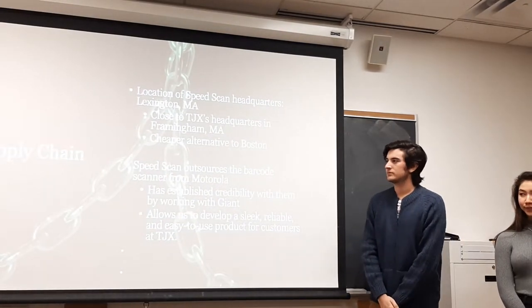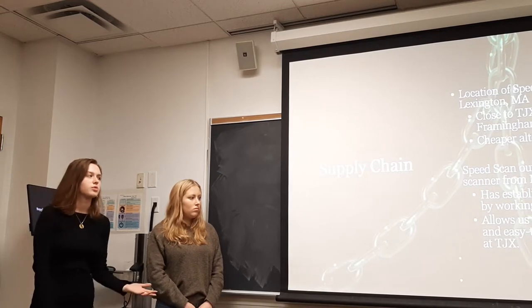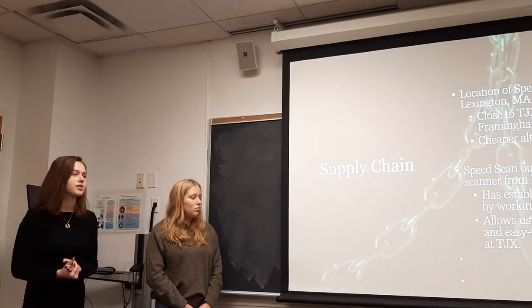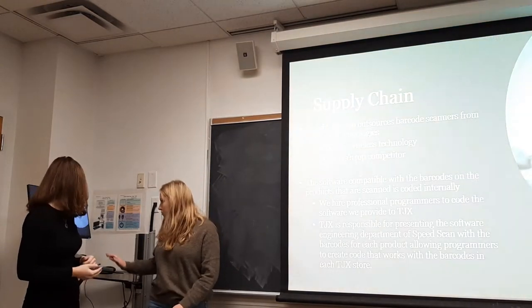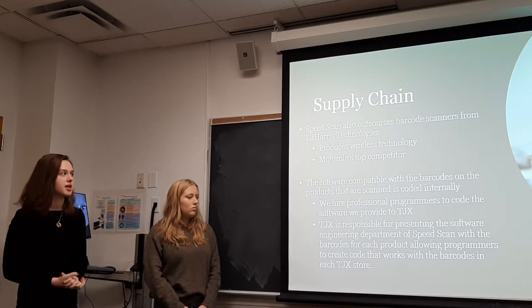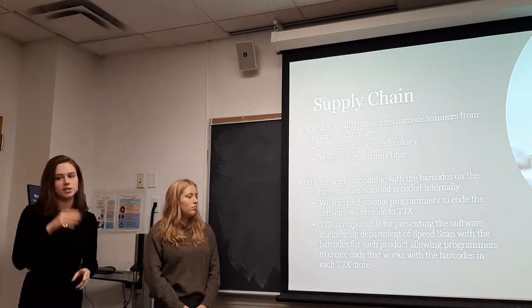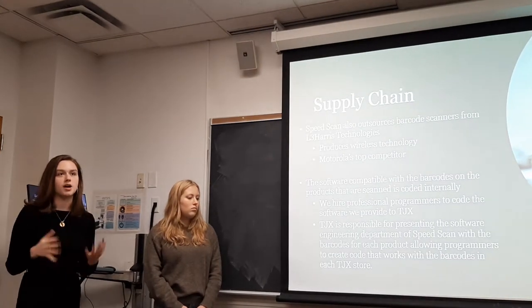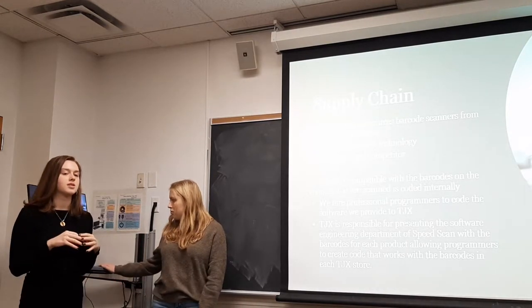Our company location would be in Lexington, Massachusetts, which is close to TJX's headquarters and a cheaper alternative to Boston. SpeedScan will outsource barcode scanners primarily from Motorola, which has already worked with Giant to make handheld scanners, and their credibility will allow us to develop a sleek, easy-to-use model. In addition, we will also source from L3Harris Technologies, Motorola's top competitor, which also produces wireless technology. The software compatible with TJX's barcodes will be created internally by programmers we hire, with TJX providing barcode information for our software engineers to code into the scanner.